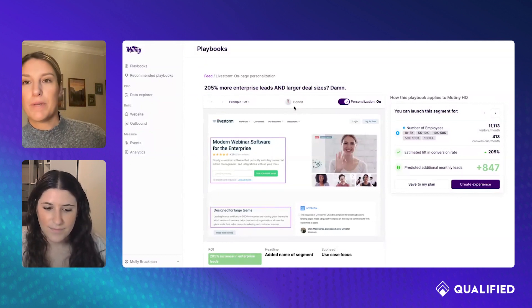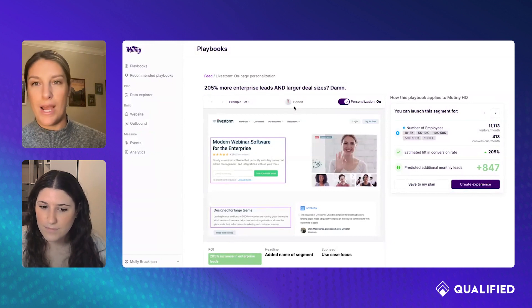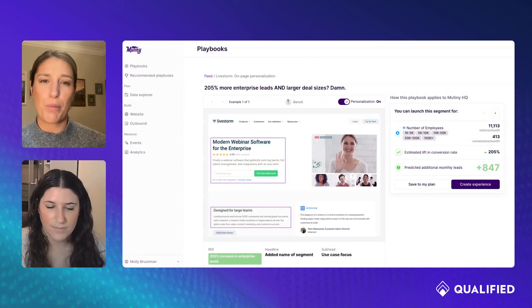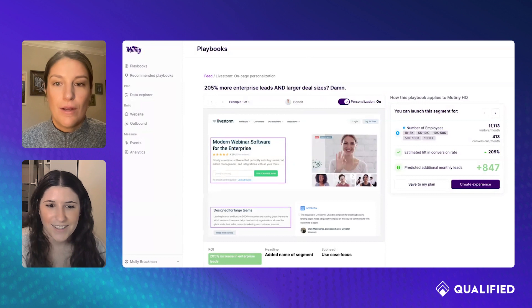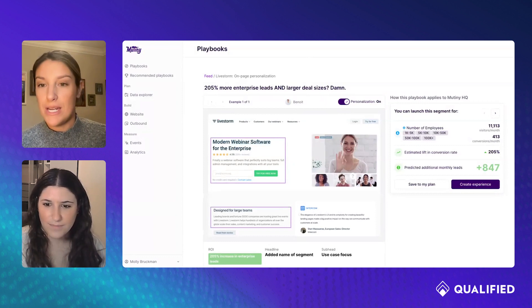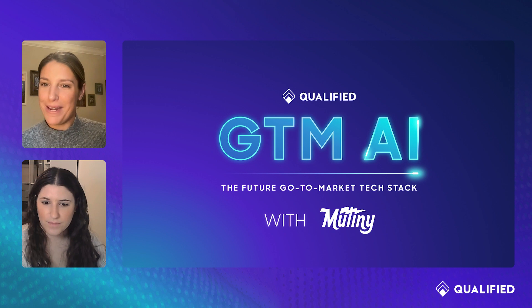Besides the AI part of the demo, you guys always have such a good UI experience. It's so easy to navigate, it looks so good. As a marketer I appreciate all of your branding and how simple it is to use your product. You guys have done such a good job building this out. With that being said, Molly, this was a great demo — thank you so much for taking us through it. I love what y'all are doing at Mutiny, but I would love to transition now into our lightning round Q&A if you're ready.